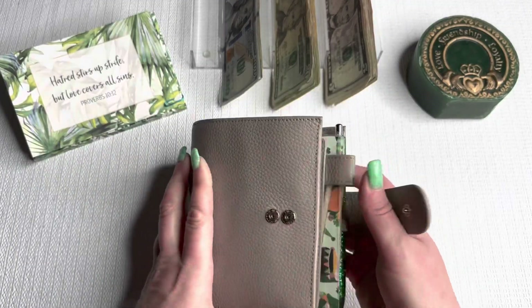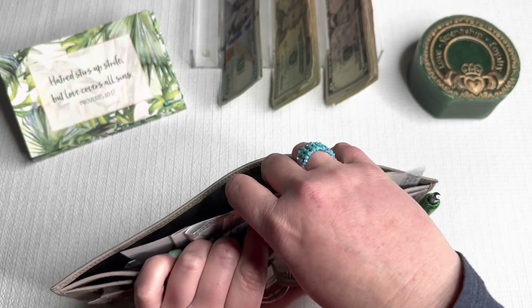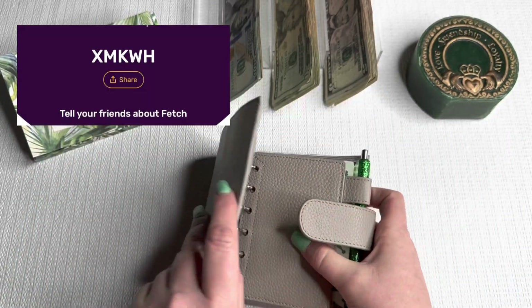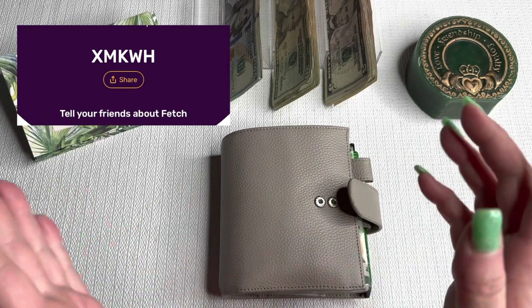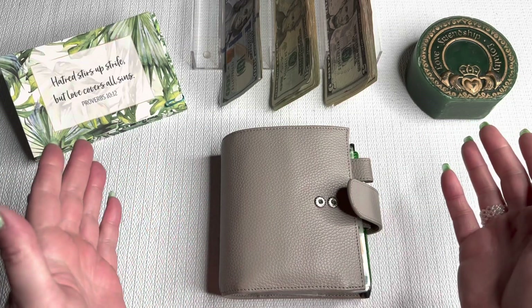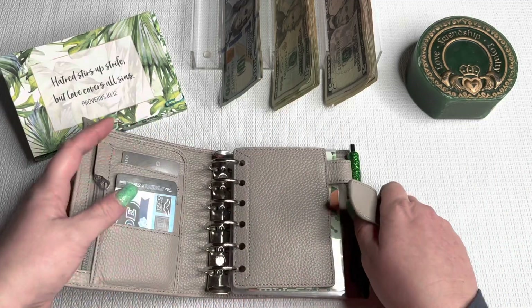We're going to start with my Moterm wallet. First thing I'm going to do is take out my receipts and remind you guys about Fetch. If you're not using the Fetch app, you are missing out. You just scan the receipts — I'll have my referral code up here. When you scan your receipts, you get points for them and those points are turned into gift cards. Super easy app, the easiest of all.